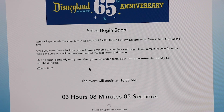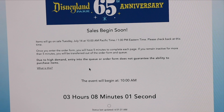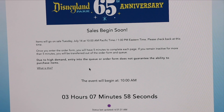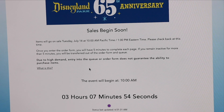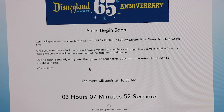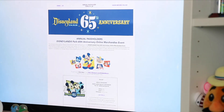I will be attempting to purchase these items, so make sure to follow me on Instagram or Twitter where you can see which items I was able to get and any other announcements or information between now and the release. These items are currently also available at Downtown Disney at Disneyland.